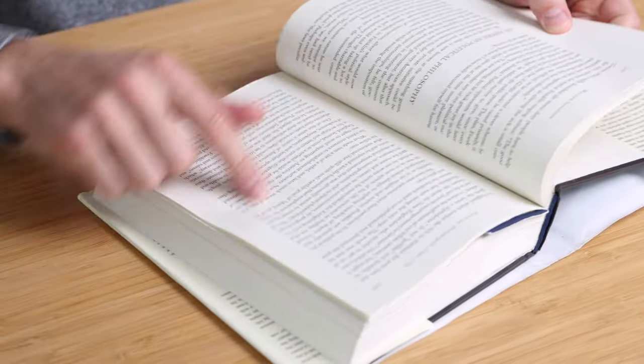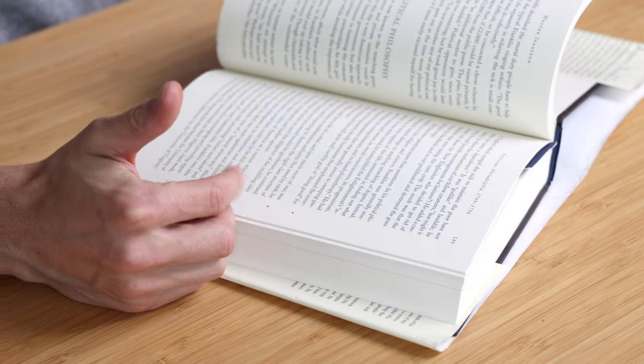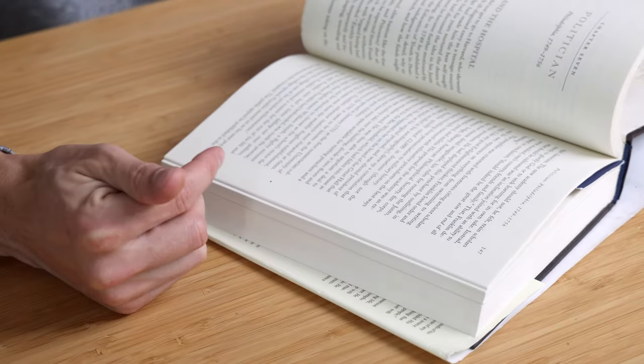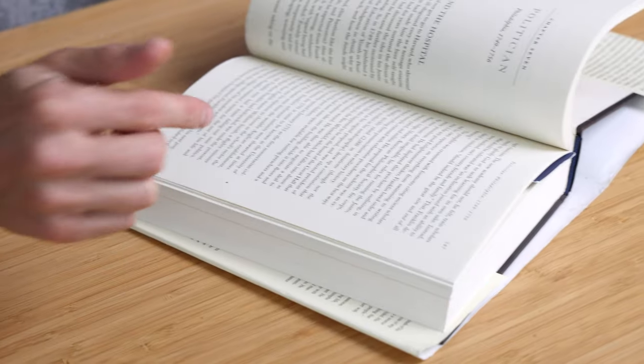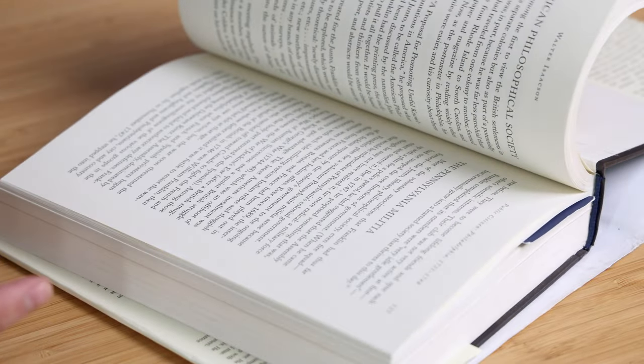When I find something I like, I just use what I call the dot method — I use a pencil or pen and put just a small dot next to a point, a paragraph, a fact, or a note I want to remember. The dots are my reminders in a way that doesn't deface the book, but clearly marks an idea, sentence, or story I want to hold onto. Instead of underlining like some people do, I just put a little dot that's discreet.